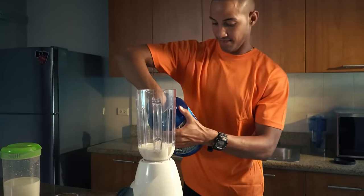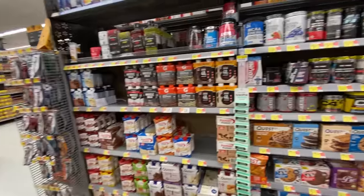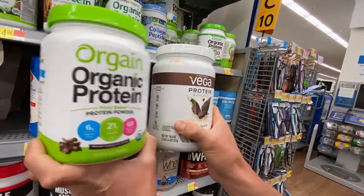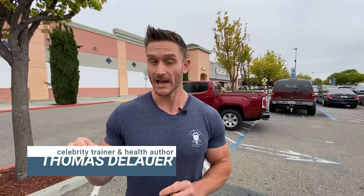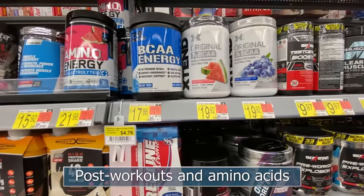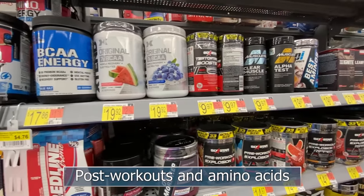The days of protein powder being simple are over. There are so many ingredients in different protein powders, and Walmart has a pretty epic selection. We're going to break down which ones are worth getting and which ones to throw to the side. We'll also break down some pre-workouts, post-workouts, amino acids, and electrolytes, so you'll have an idea of what is good for workout performance and post-workout nutrition here at Walmart.